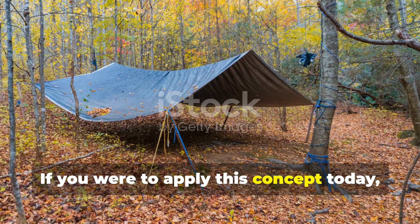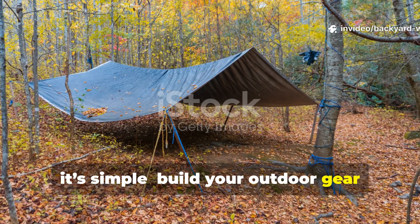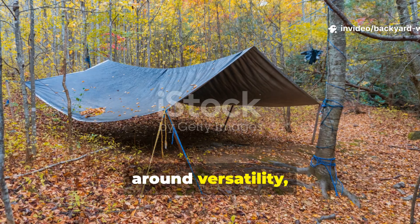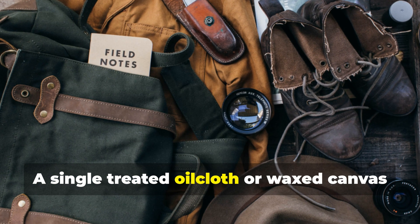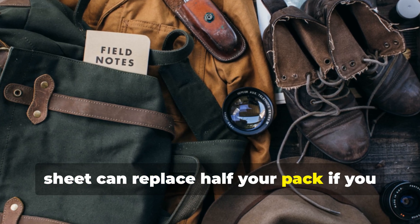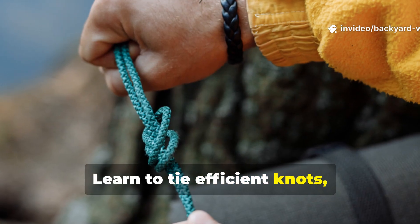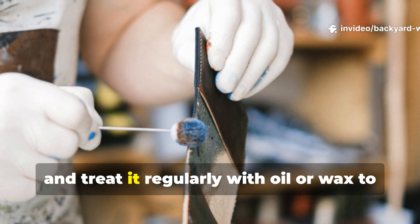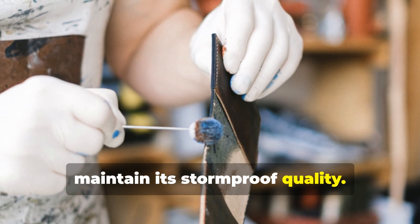If you were to apply this concept today, it's simple. Build your outdoor gear around versatility, not specialization. A single treated oilcloth or wax canvas sheet can replace half your pack if you know how to use it. Learn to tie efficient knots, fold it for quick setup, and treat it regularly with oil or wax to maintain its storm-proof quality.